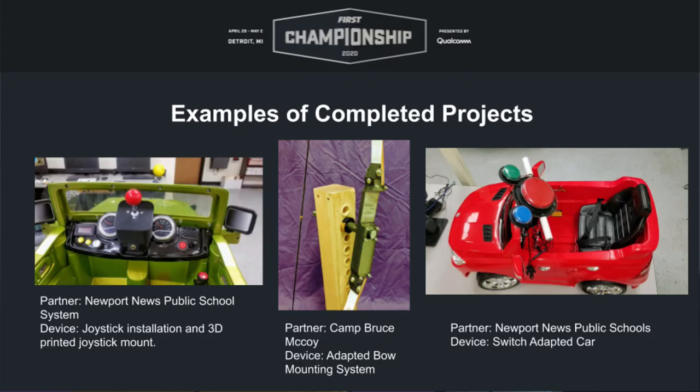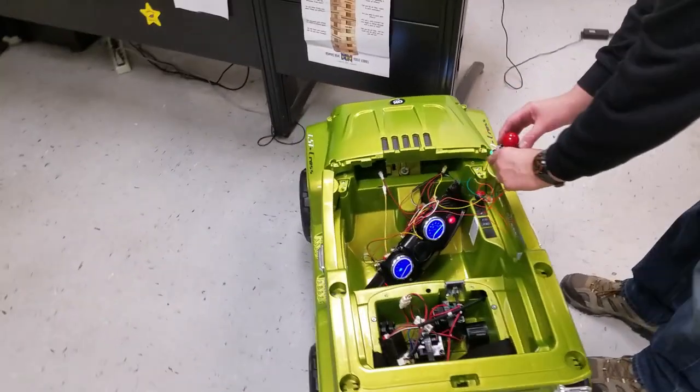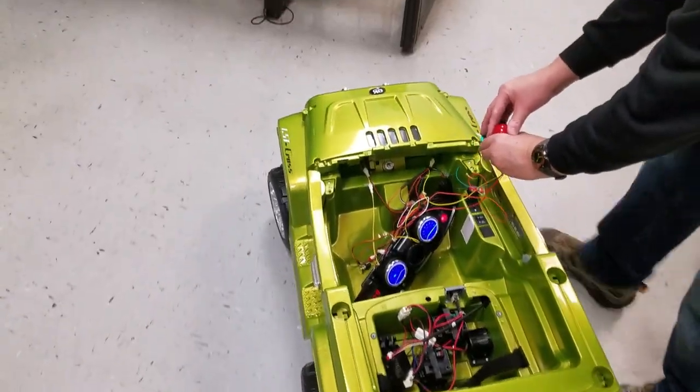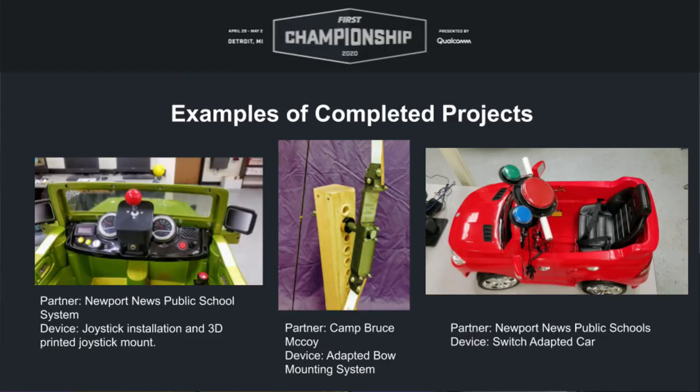On the slide we have examples of completed AT projects. On the far left is a green Jeep completed for the Newport News public school system to have joystick access — we 3D printed the housing for the joystick and installed it ourselves. It was a really unique project because as an OT, I had very limited experience with CAD software, so I got to learn about that. In the middle is a bow mount developed for Camp Bruce McCoy, a summer camp with a diverse population of adults with various mobility disabilities, enabling one-handed archery.